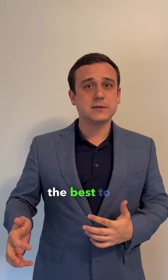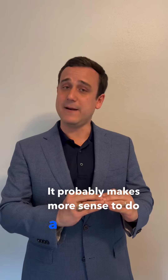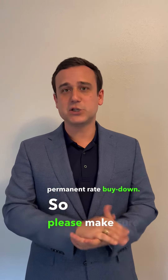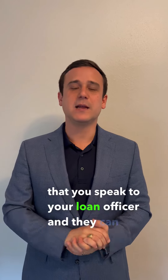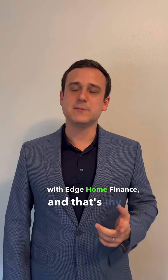It's not always the best to do a 2-1 buy-down in a low rate environment — it probably makes more sense to do a permanent rate buy-down. Please make sure you speak to your loan officer and they can tell you what your best move forward is. This is Antonio with Edge Home Finance, and that's my tip of the day.